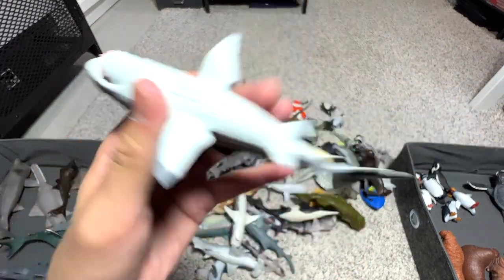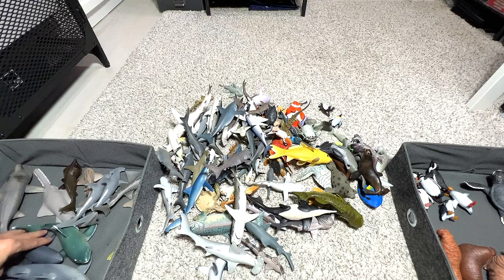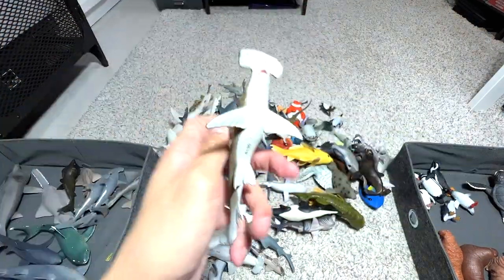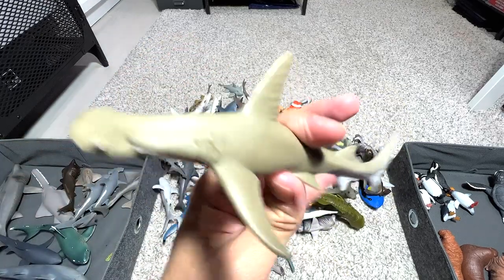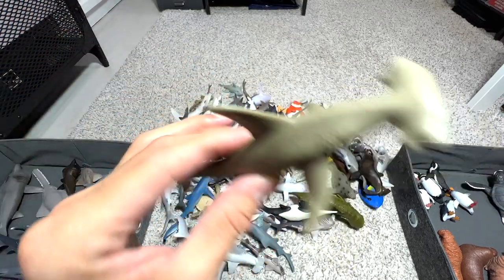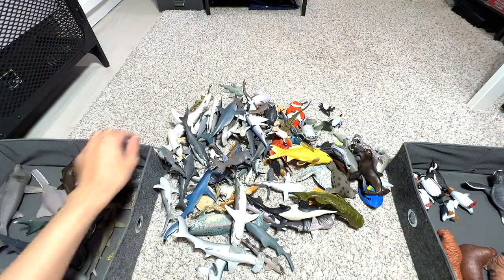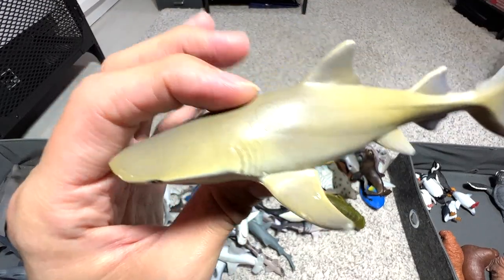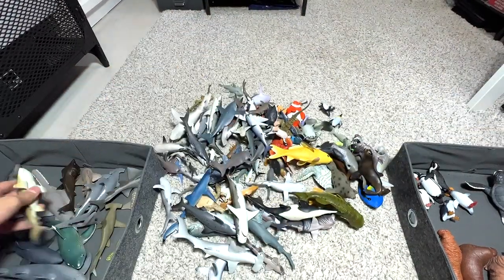Here's another great white — a Schleich figure from 2016, very cool. Another hammerhead shark — I call this the lemon hammerhead shark because of its lemon-like colors. And speaking of lemon shark, I think this is the one right here — you can see the color is a bit yellowish. Very cool.